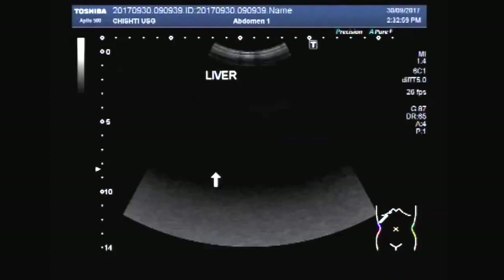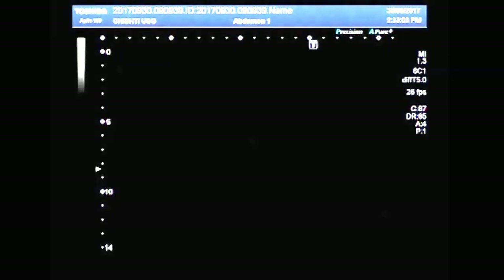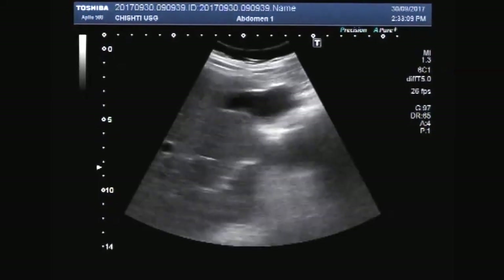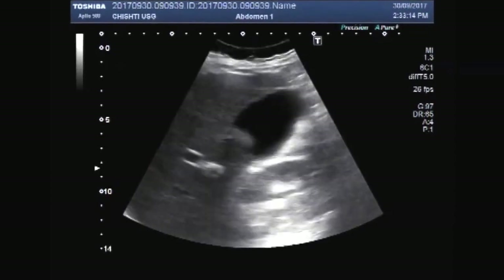I have now changed to a convex probe of 3.5 MHz. You can now clearly see a stone in the neck of the gallbladder.